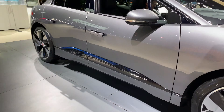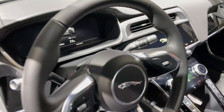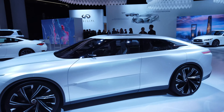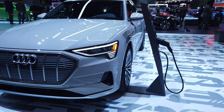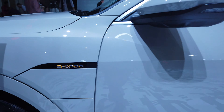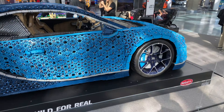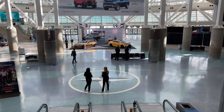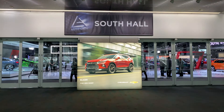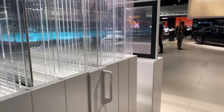The Jaguar I-Pace behind me has a range of 240 miles. This thing is just straight-up tiny. A lot of very strange things, like this Bugatti Chiron built out of Lego pieces — very interesting displays. You have to admit, the automakers spent a lot of money showing these things off and how their technology and cars are built.